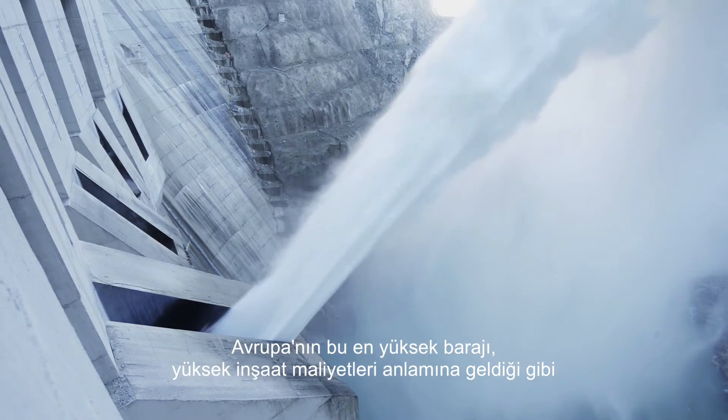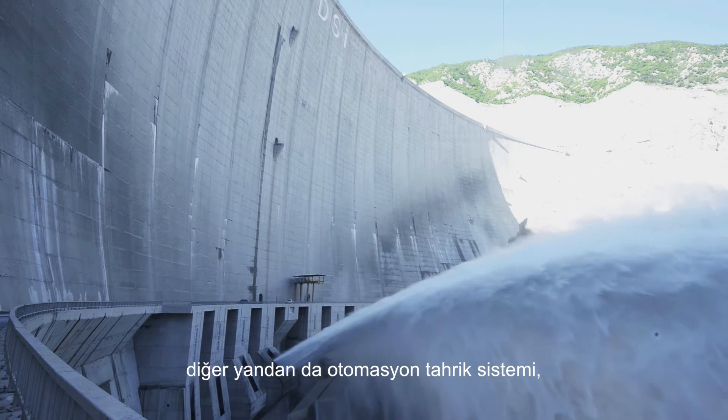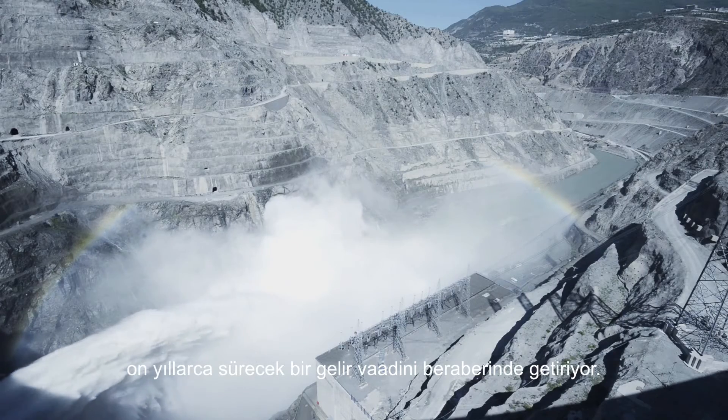As Europe's highest dam, Darina Dam means high construction costs on the one hand and the promise of decades of income on the other, as long as the automation drive system regulates the water flow efficiently and reliably.